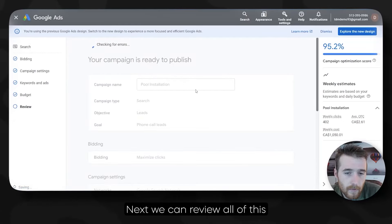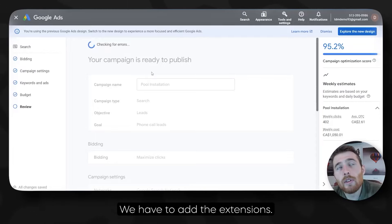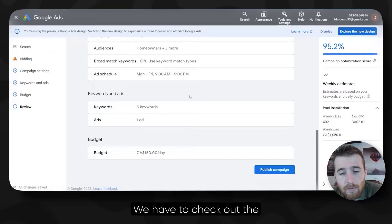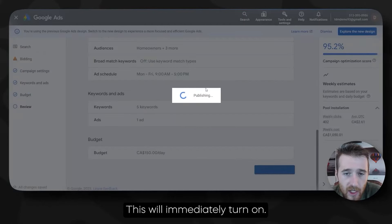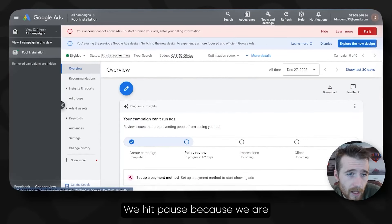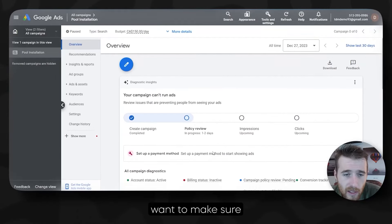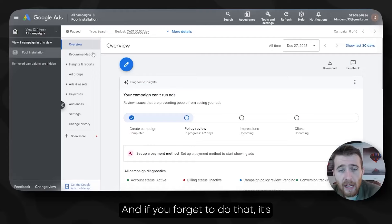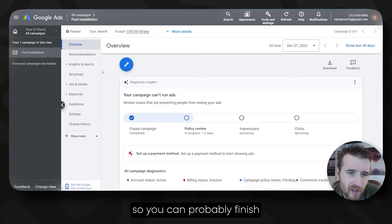All we have to do is hit Next. We can review all of this, and then there's a few things we have to touch up — expand our ad groups and add extensions. All we have to do now is hit Publish Campaign. This will immediately turn on, and that's not what we want. So we click on our campaign, hit Pause, because we want to make sure this is completely built out before we actually run it. Policy review takes two days anyway, so you'll probably finish the campaign in that time.